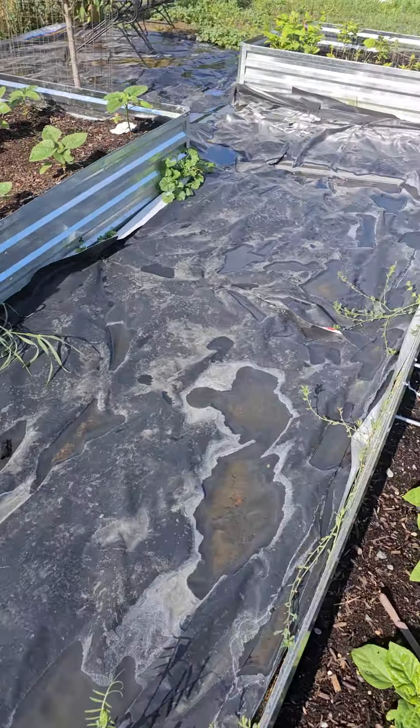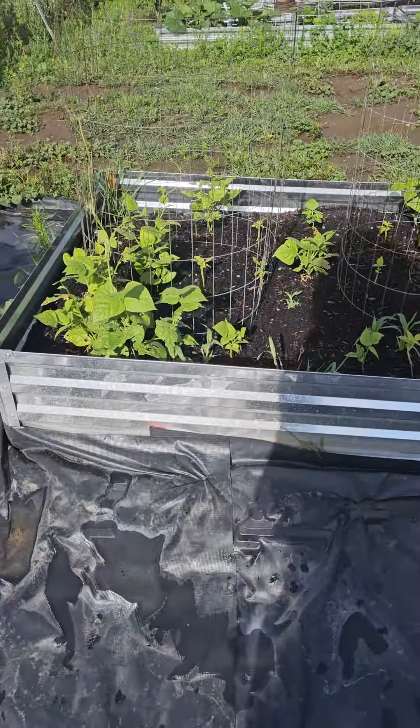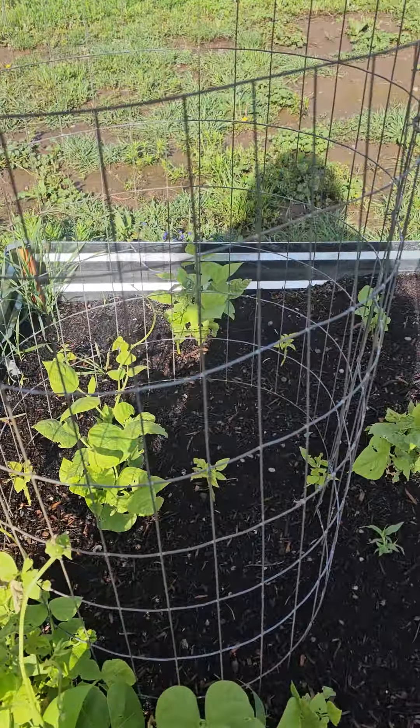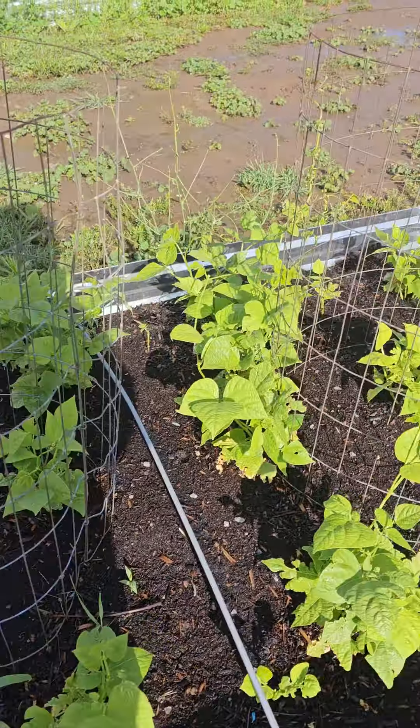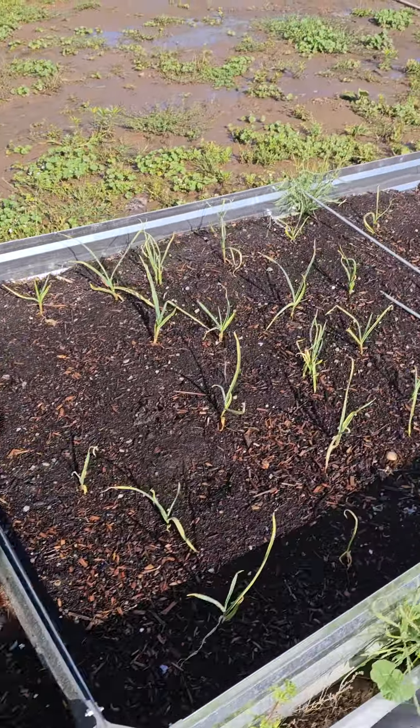And here's my green beans. I've got some cages around them so they can kind of start attaching and growing up. They're starting to climb up and do their thing. And my garlic.